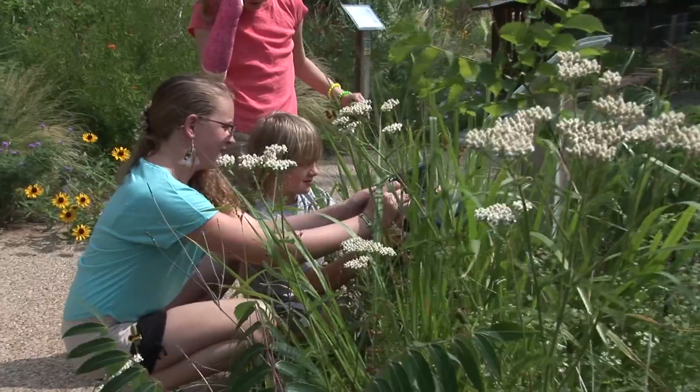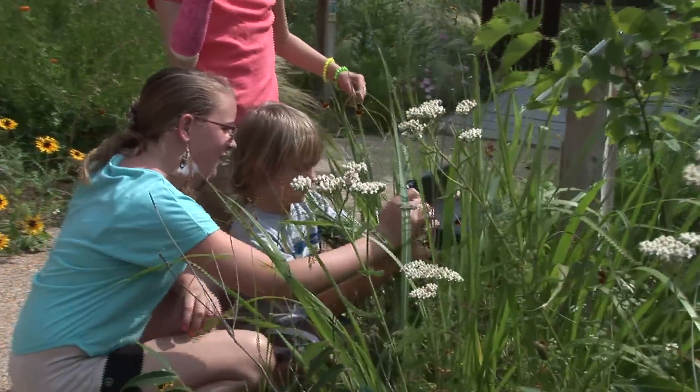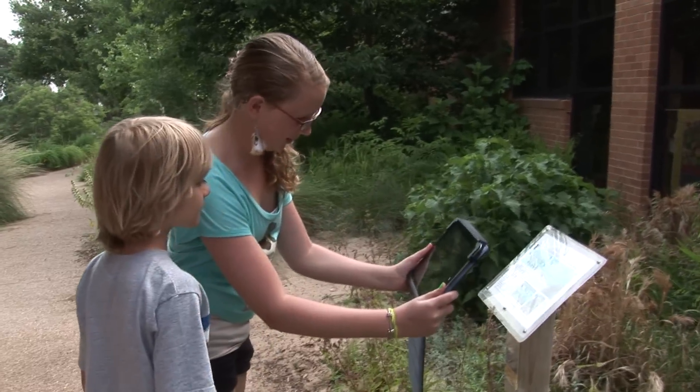We were brainstorming ways that we could pique the students' interest to be more involved in nature in this wonderful place that we have here at Heritage, and we naturally thought one of the ways to do that was through technology — something that the students are naturally drawn to. So we put together a whole program using augmented reality.